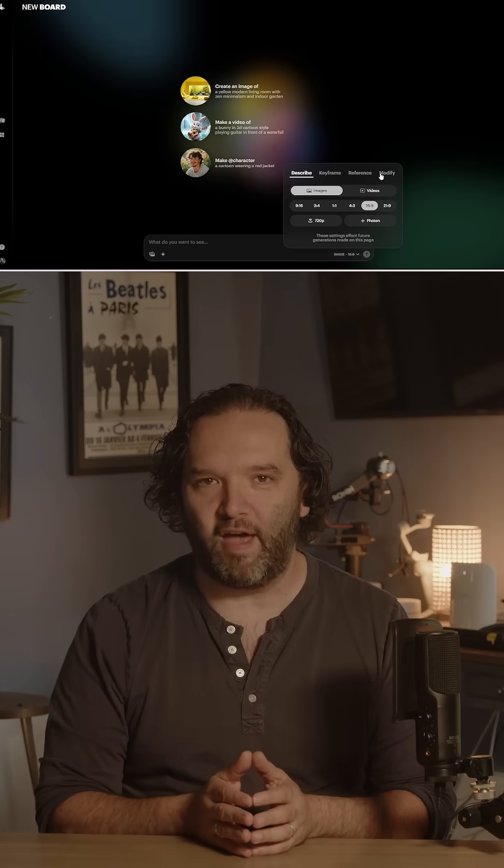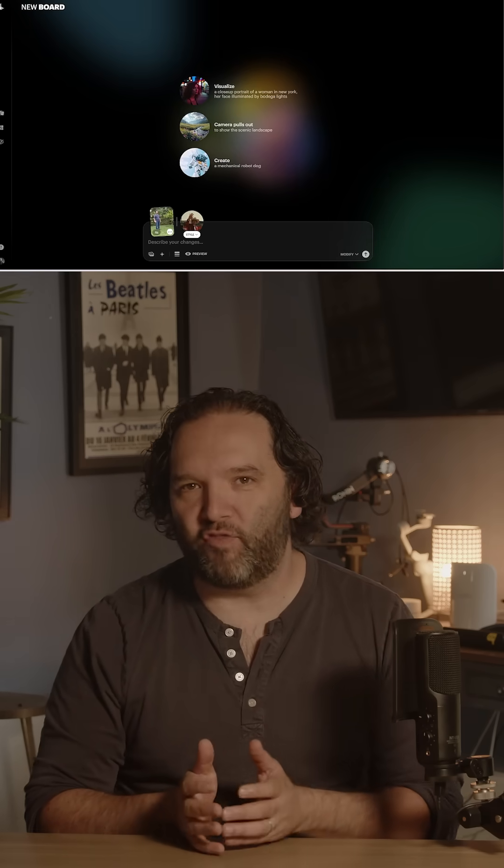You simply go to dreammachine.lumalabs.ai. As of right now, you need to be a paid member to use their latest models. But when you are, you just click on the plus button at the bottom of the screen, select Modify, add your filmed video and add an image of the style you want your video to look like, and then give it a prompt as to what you want the final output of your video to be.